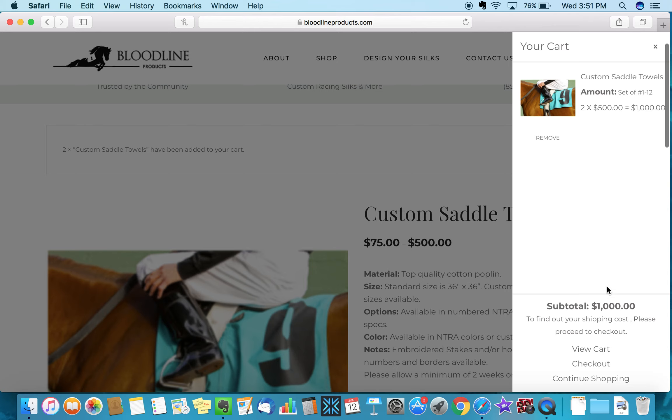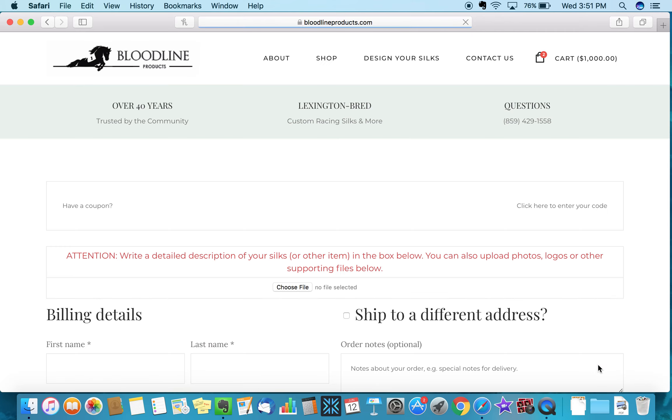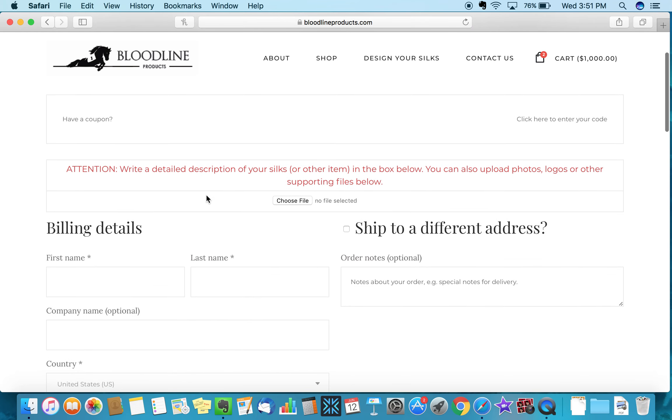Go down to checkout — that's where the customization takes place. You'll see a note in red giving directions to write a detailed description of your product in the order notes. For example, if you're ordering a saddle towel with a logo, one-inch border, numbers, and horse name, put your requests down here. We have some standard options for borders and number placement, but write your desires here.